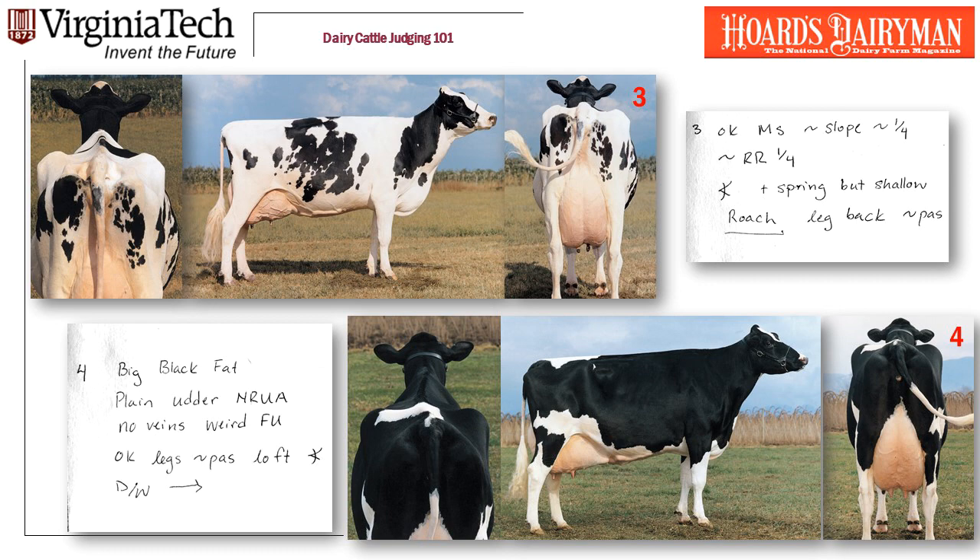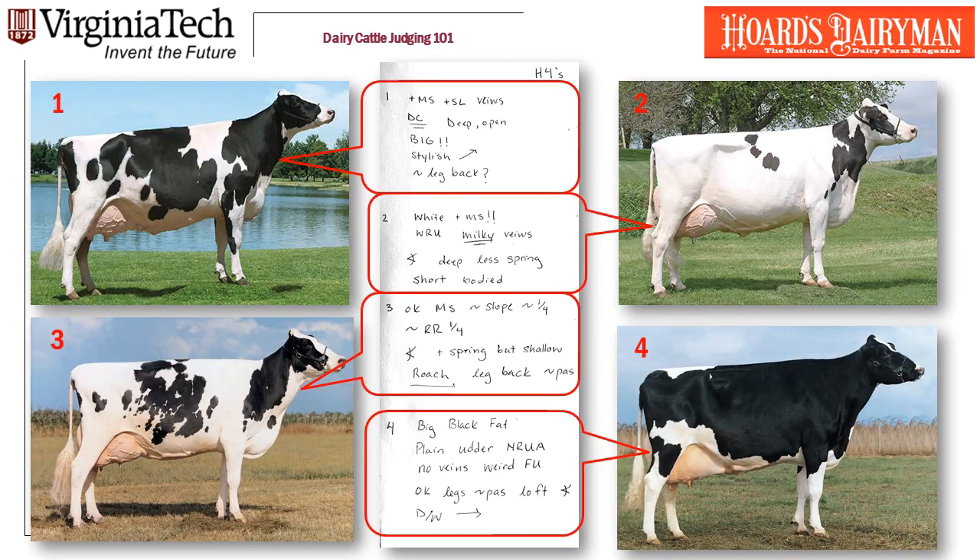So there are our descriptive notes on these Holsteins. Now that she took her descriptive notes, Leah has decided to place this class 1, 2, 3, 4. And now she needs to do her comparative notes, so let's do that.